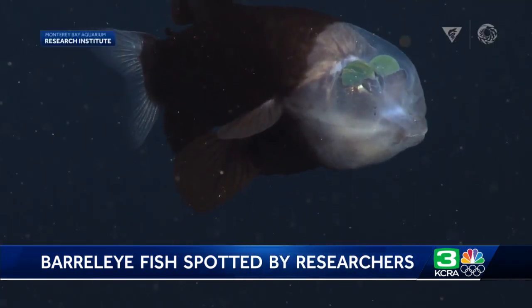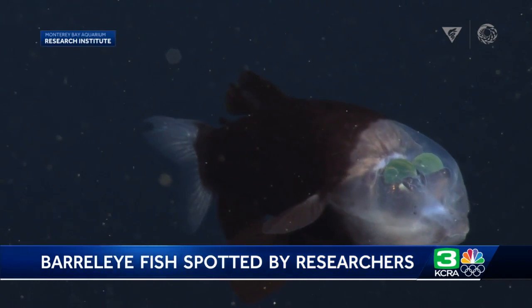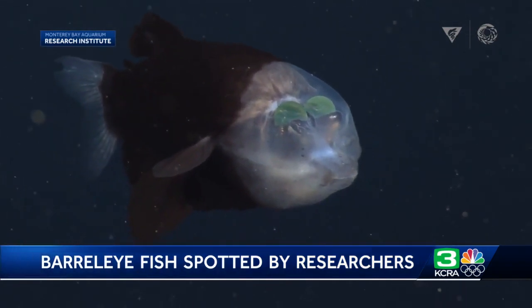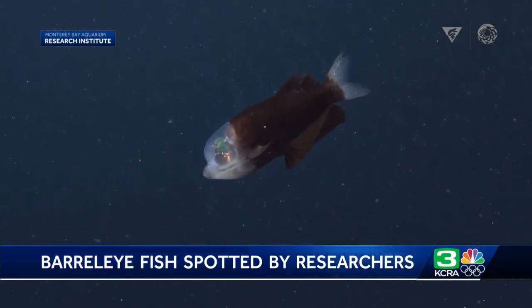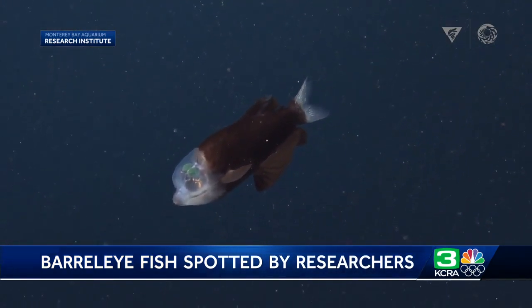When you run across something that's so rare, and rarely seen like these are, and get a chance to take the time to slow down and really get some beautiful video of them, it's exciting.